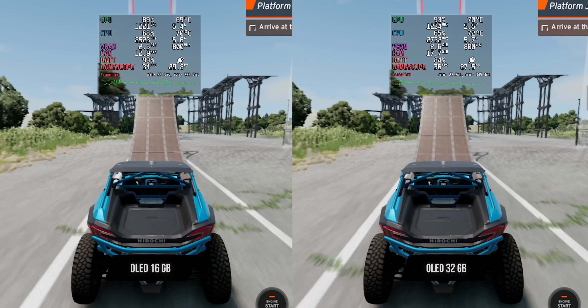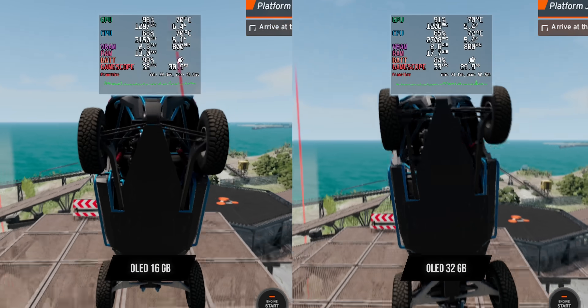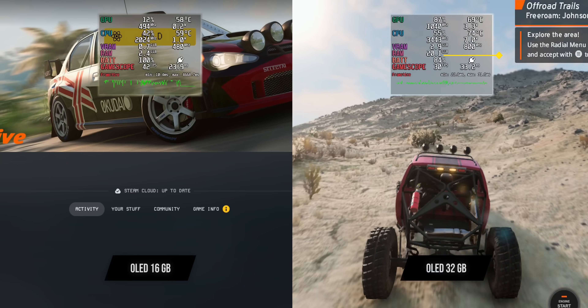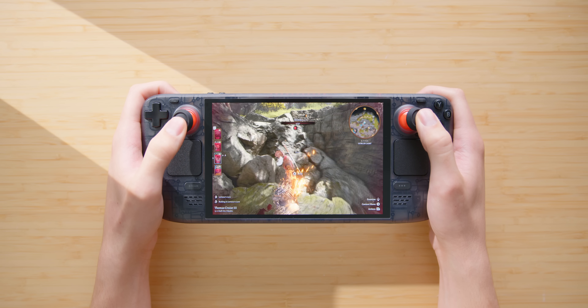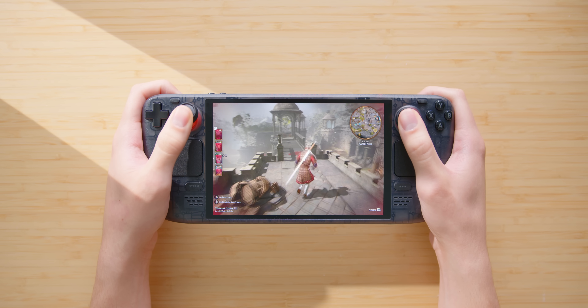BeamNG is also a pretty similar story with a slight advantage in performance, with the exception of really intensive scenarios in-game where you see the modded deck utilizing over 20GB of RAM. The stock OLED just crashed in this test. So these are the areas where having 32GB of RAM can really be clutch. Another area where this mod excels is when you're playing a heavily modded title — Baldur's Gate 3 had a slight FPS bump over the stock OLED. Act 3 still obliterates Steam Decks, but it was an overall improvement.